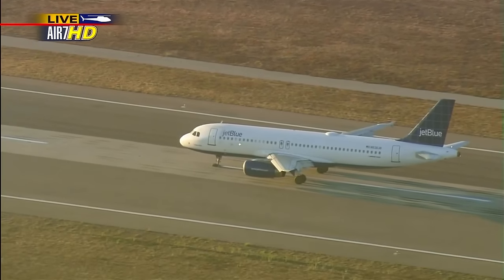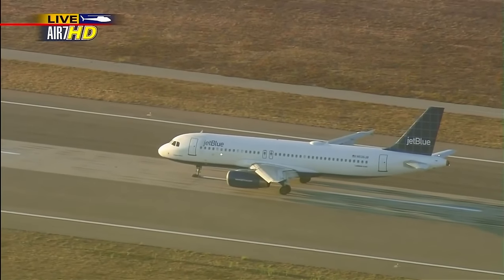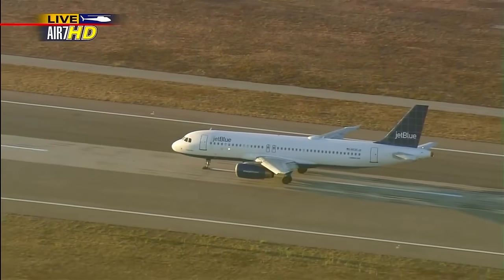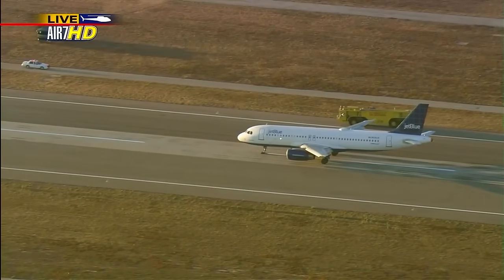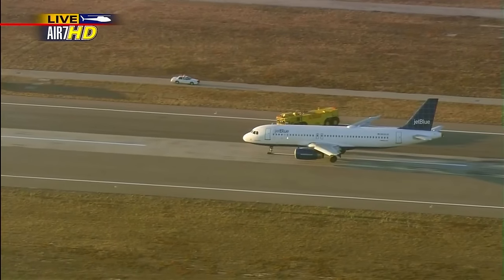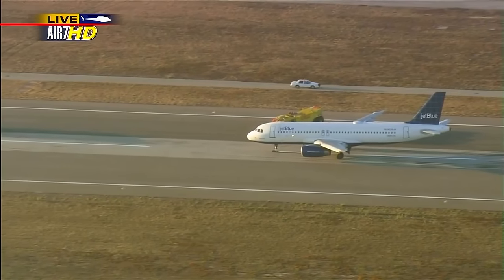It appears this has all come to a very safe conclusion. Emergency equipment is heading in that direction. Bill Thomas in Air 7 — emergency crews are in position now and approaching the aircraft. You just saw them execute that soft-field landing: land as slow as you can without stalling the aircraft. They brought the nose down very gently at the end of the runway, using about 95% of the runway.